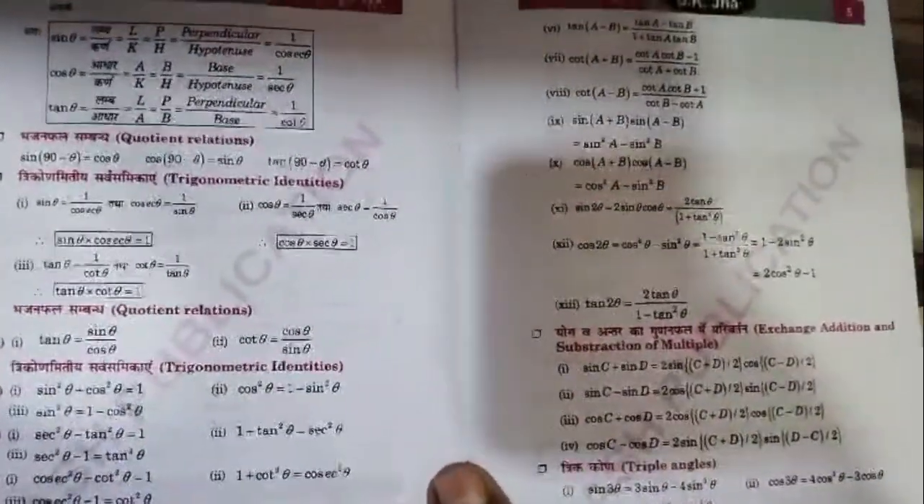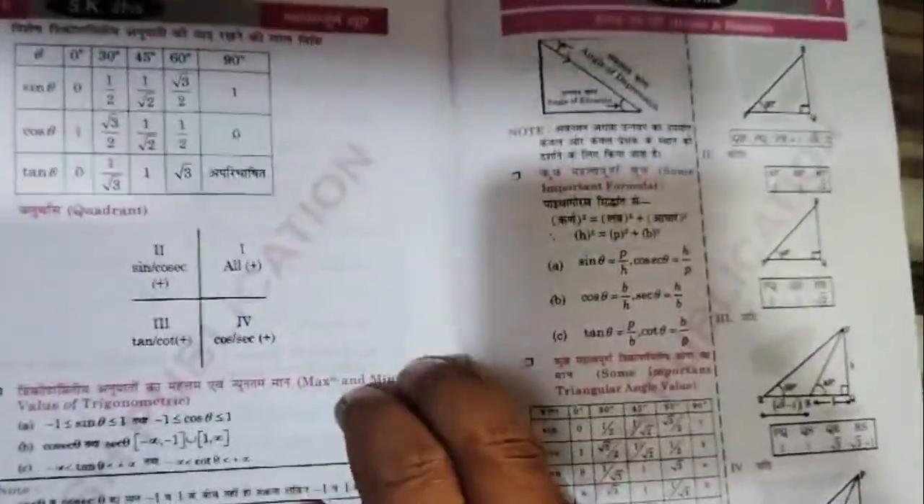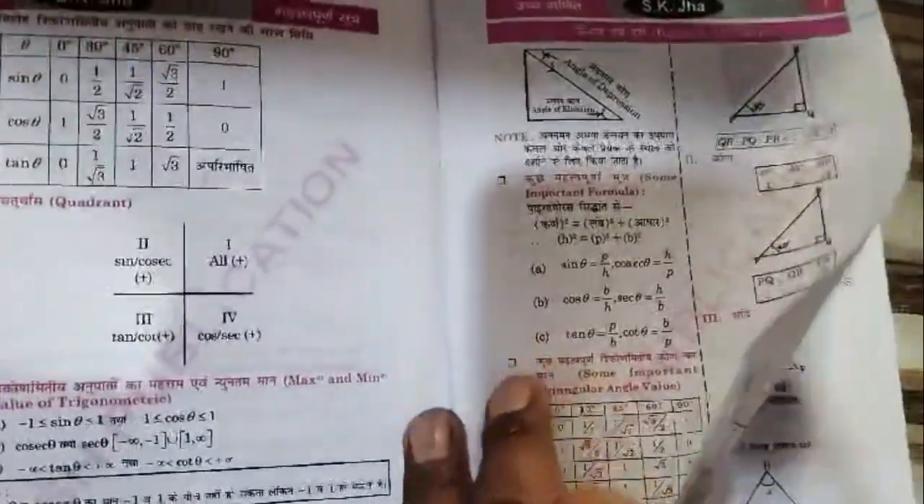Preparing for exams like NTA UGC Net JRF, CER Net JRF, or competitive recruitment tests in FCI, CISF, or DRDO? Look no further.